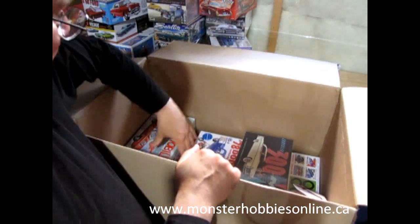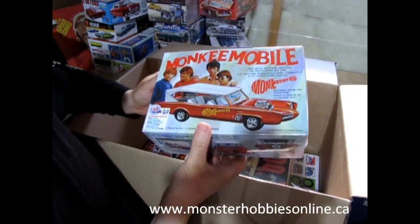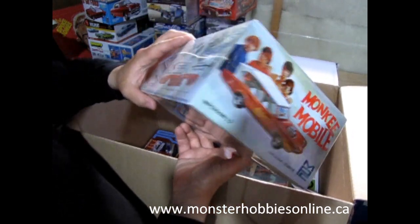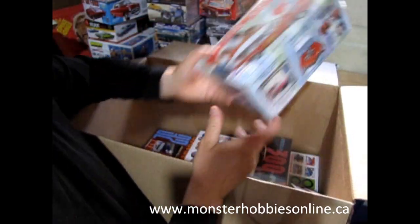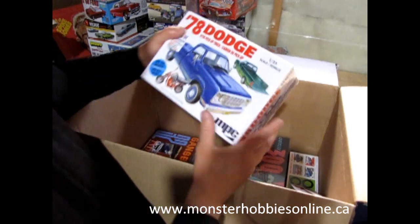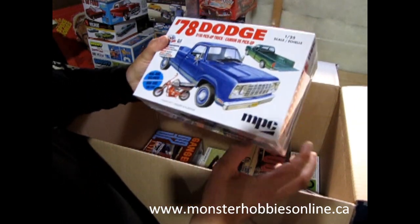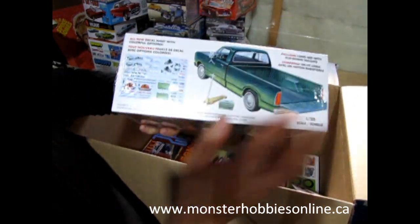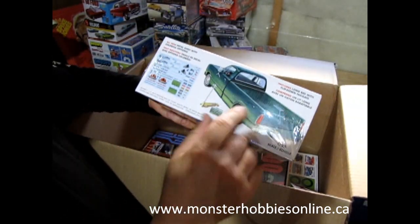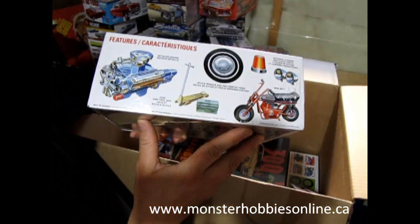I got a restock item here — the Monkees Mobile again, because I ended up selling that one, so here's a replacement for anyone interested. I also did an unboxing of this one: the 1978 Dodge pickup truck, which comes with a little motorbike as well. Really cool kit with a lot of decals — you can even set it up as a lawn mowing service, although unfortunately there's no 1/25th scale lawn mower included.